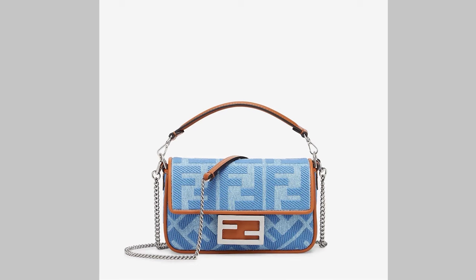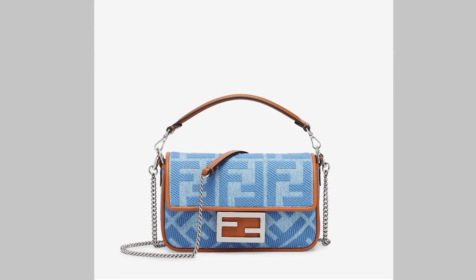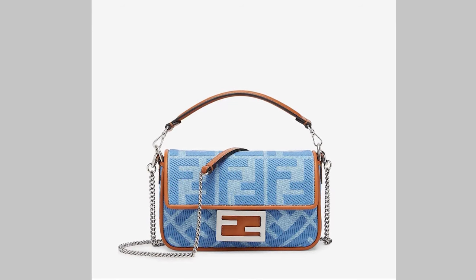Number nine kind of snuck up on me because it came out a couple of years ago — it's the Fendi light blue denim double F embroidery mini Baguette. Light blue denim with FFs all over it and a caramel brown trim — oh my god! I know denim is very in right now, but this bag specifically has me obsessed. It's sold out everywhere, but it's so casual, fun, summery — imagine it with a white dress on holidays. Just gorgeous.